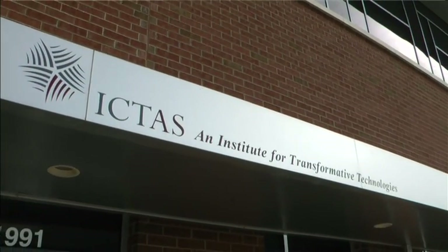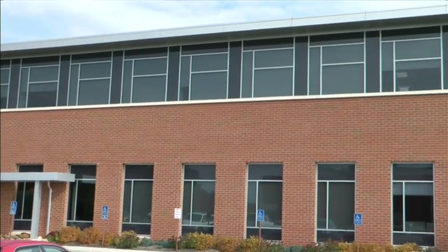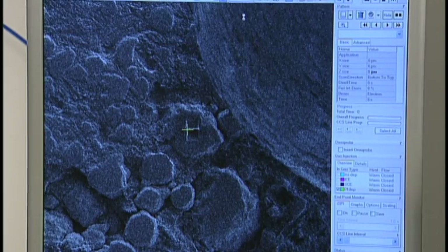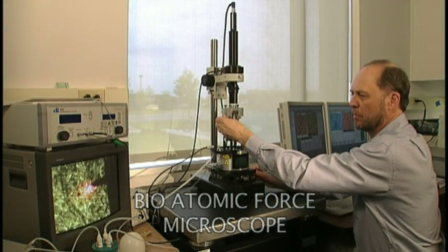Our new state-of-the-art facility, the NCFL, has been designed to provide just this kind of capability. This laboratory will provide access to researchers from academia and industry to state-of-the-art equipment like focused ion beam, transmission electron microscope, two-photon microscope, and others.